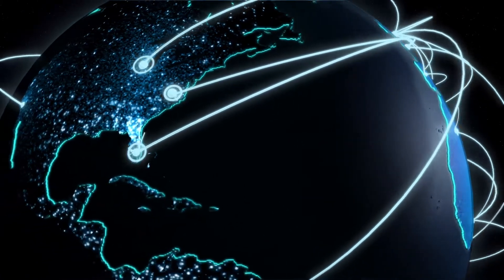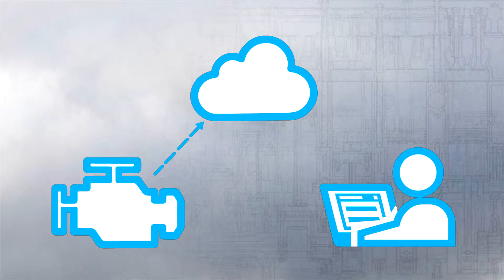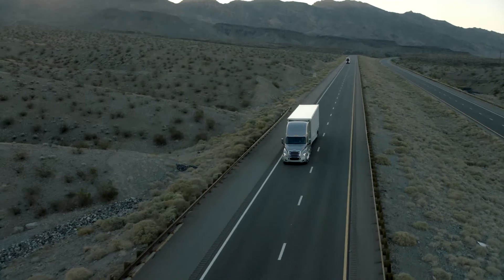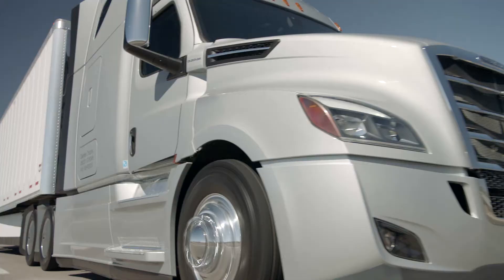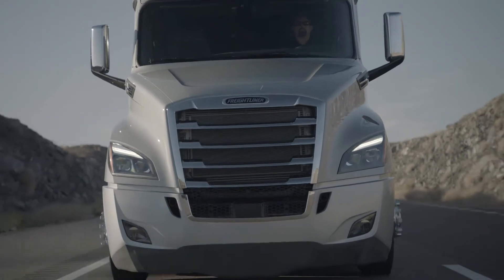Detroit Connect remote updates will allow for over-the-air updates, including vehicle parameter changes, powertrain firmware updates, and remote download of D-DEC reports. Vehicles can be updated anywhere at any time using the newly designed proprietary connected vehicle hardware exclusive to the new Cascadia.